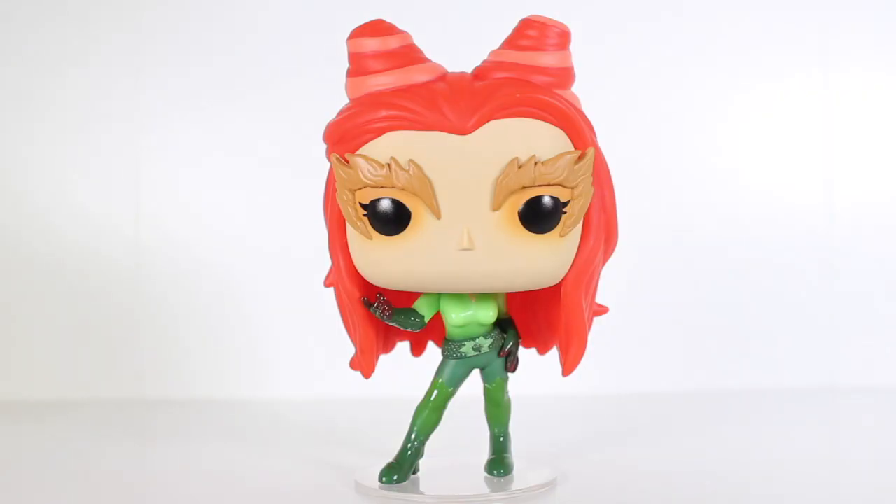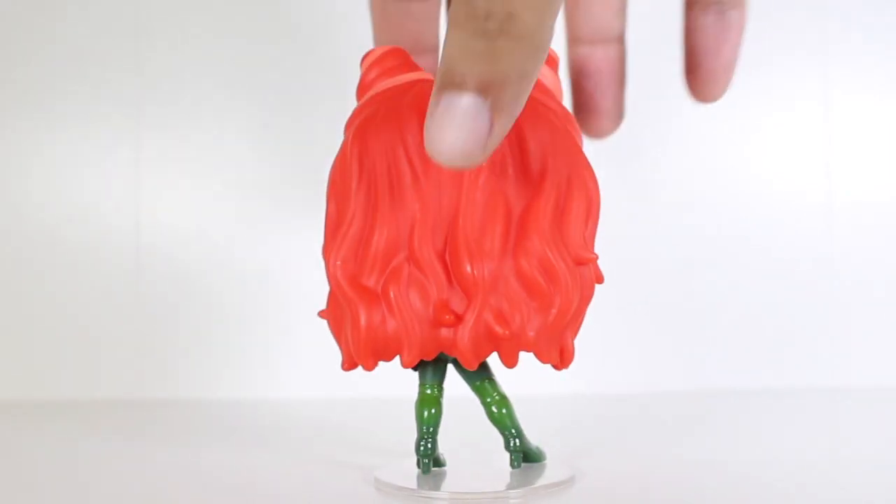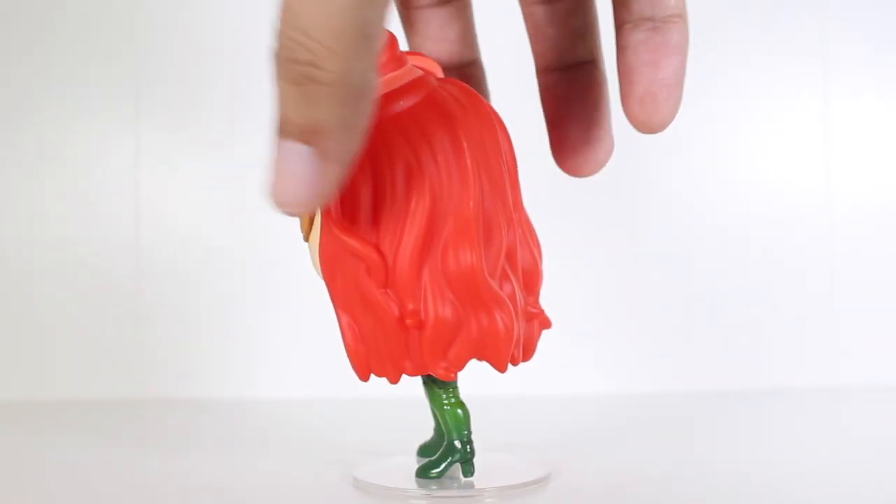I like this pop. I understand that Batman & Robin is not considered a good film, but I enjoy watching it. And having this pop on the tabletop, I think it's a blast.